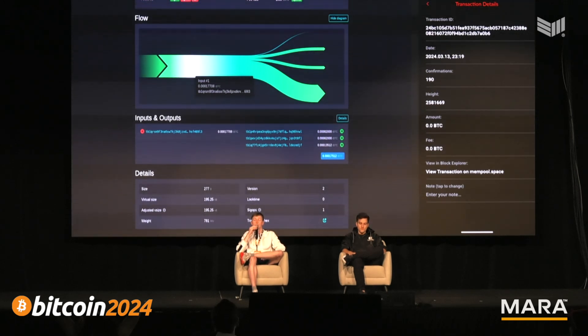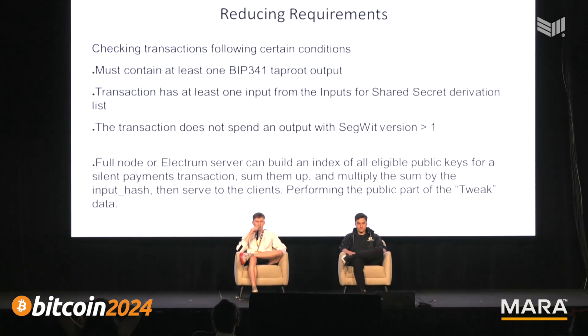No one can even really tell you're using Silent Payments, which provides even more privacy. To reduce the scanning load, you can check transactions following certain conditions: must contain at least one Taproot output, must contain at least one input from inputs of shared secret derivation. There are lots of other ways to reduce the load required.